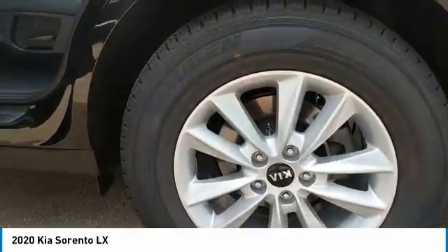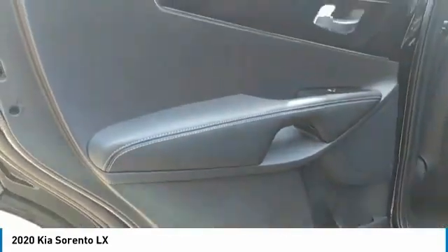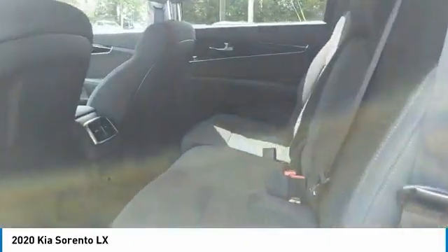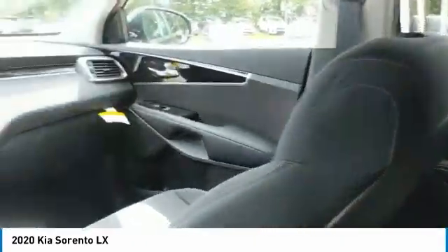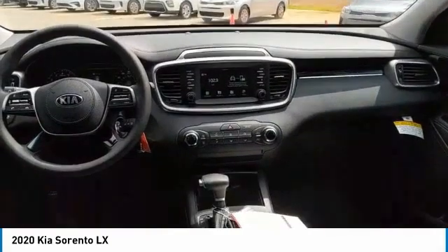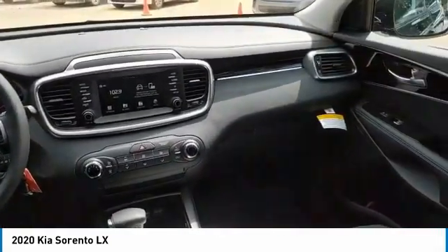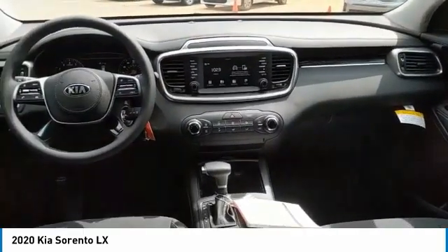If affordable style and reliability are what you're looking for, this vehicle couldn't be more perfect. Drive it today. The Kia Sorento.